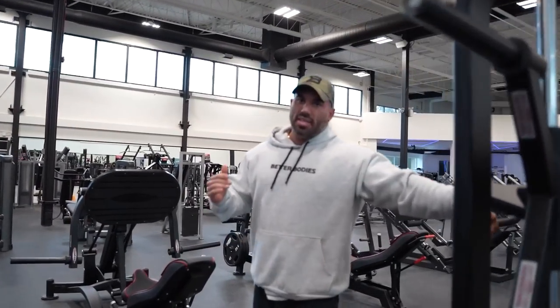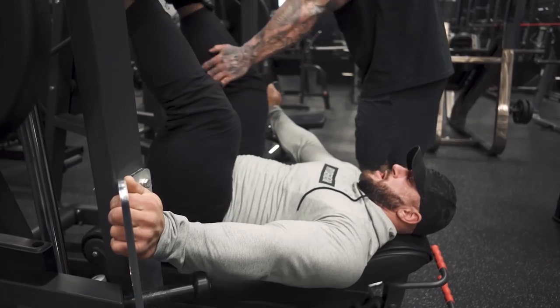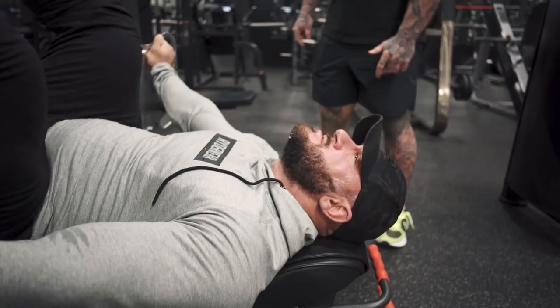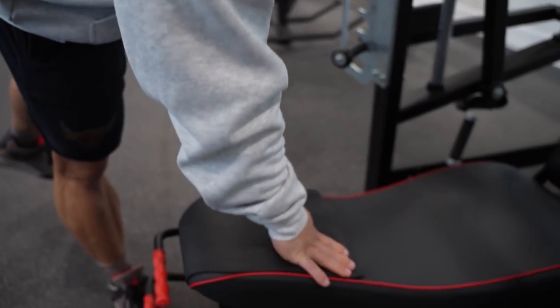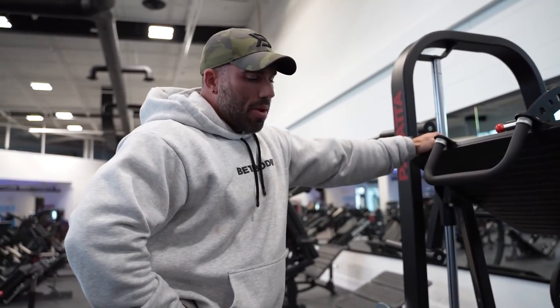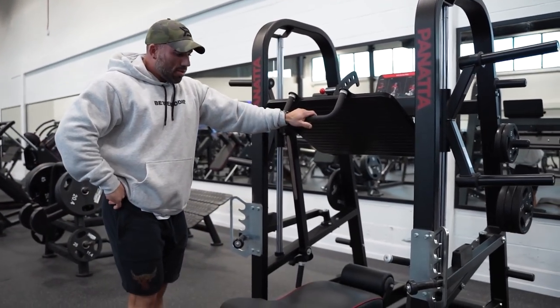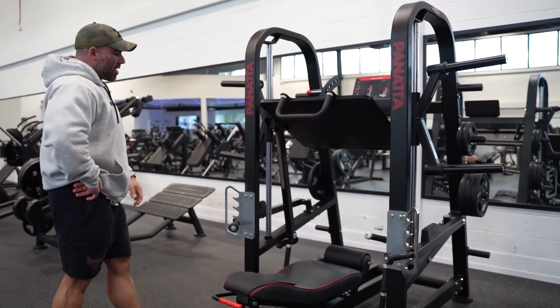Over here, this is the best vertical leg press on the market — the Panada vertical leg press. It has lots of adjustability, which I love. I actually like to use it for less pressure on my ankles. Anyone that's tried this knows it's the king of vertical leg presses. And all Panada stuff — the quality of it — when you buy this it is going to last forever. The attention to detail and quality they put into it is incredible.